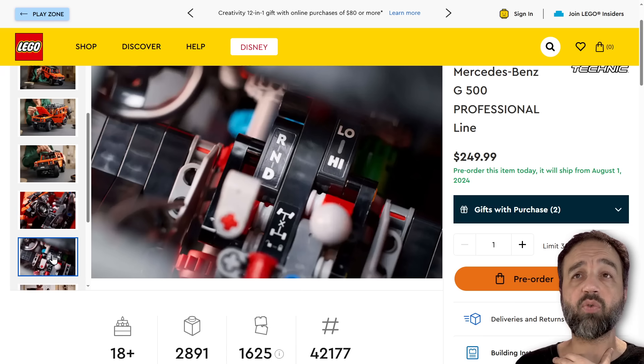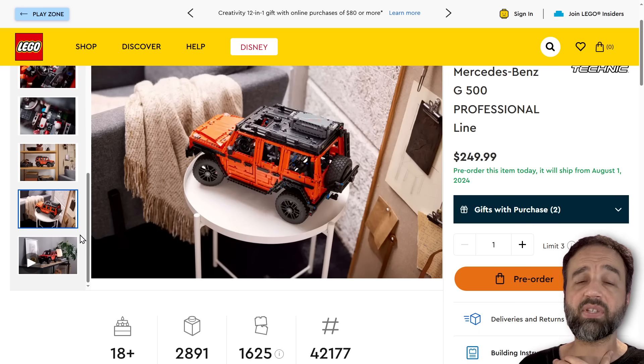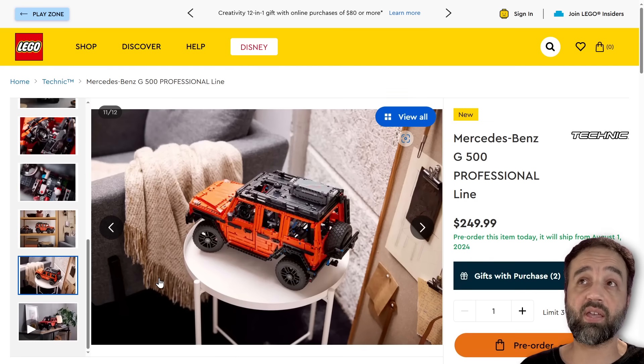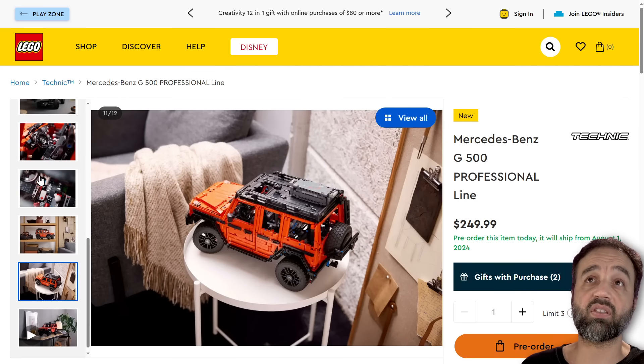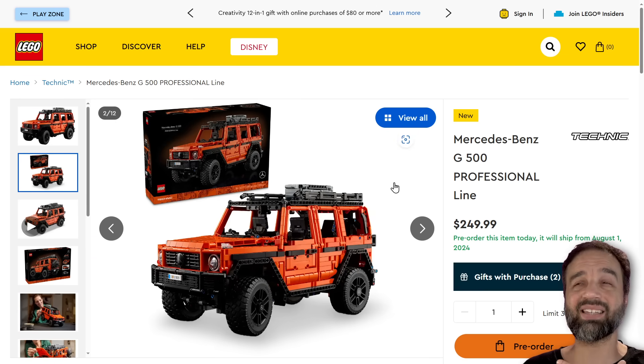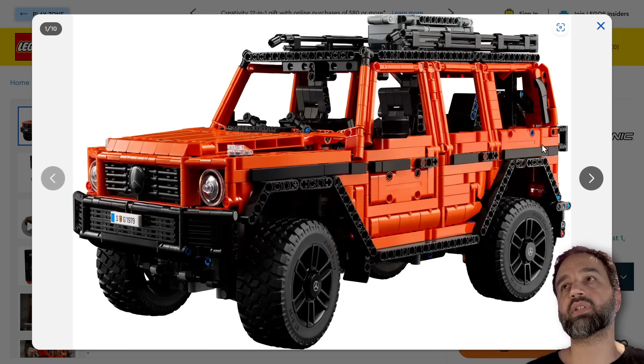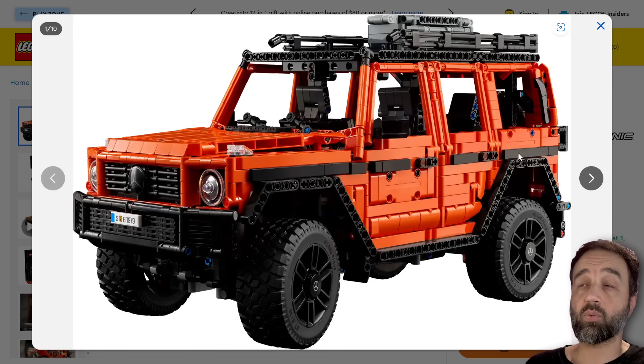You can pre-order this today. If what you see really grabs you and you feel you must have it, please consider using one of my affiliate links down in the video description. It helps me out a ton to be able to afford to buy the sets that I get to review for all of y'all. But no pressure on that whatsoever.